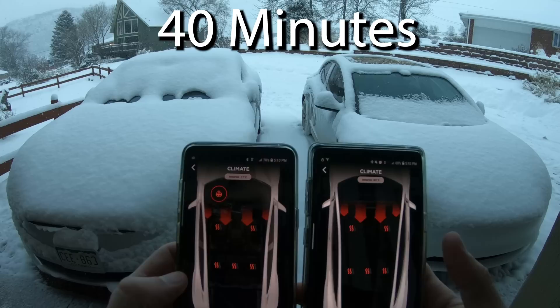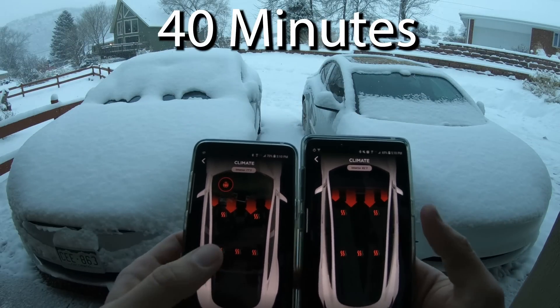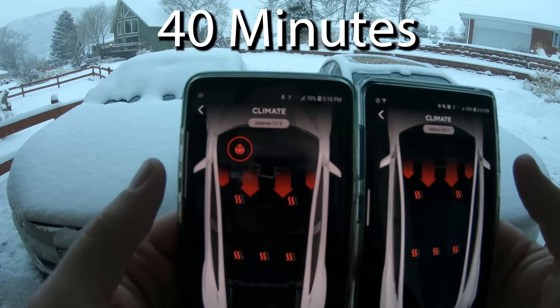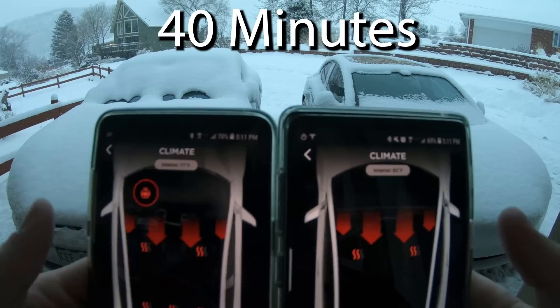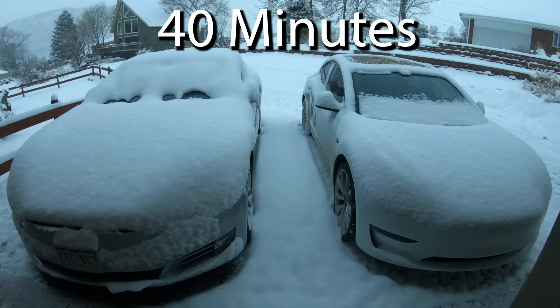40 minutes. Do you find it weird? Maybe it was a bug that the defrosters didn't come back on when we turned it off and then back on. But here you can see we're at 77 in Model S, 82 in Model 3. You can see a lot more coming off on the Model S, especially on the sides. Model 3 sides and rear are pretty much clean — just the lower bottom part of the windshield remaining.